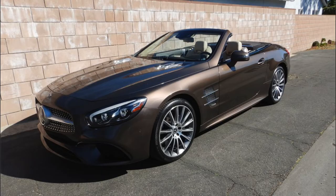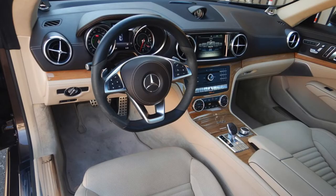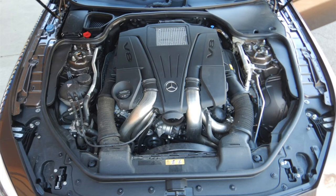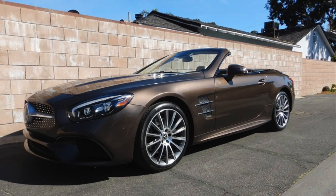That list includes a Magic Sky retractable hardtop with an integrated panoramic sunroof, bamboo wood trim, a Bang & Olsen sound system, and active body control. Power comes from a twin-turbo 4.7-liter V8 coupled to a 9-speed automatic transmission driving the rear wheels.